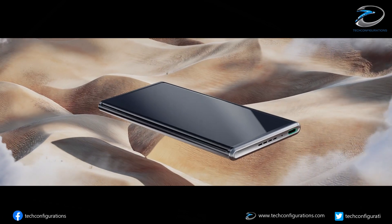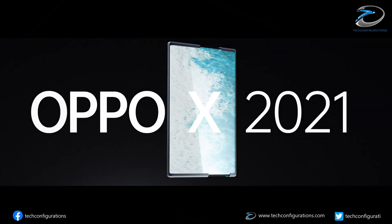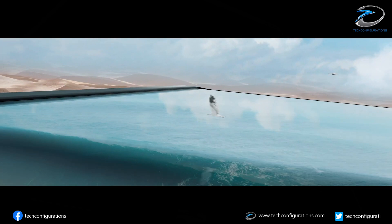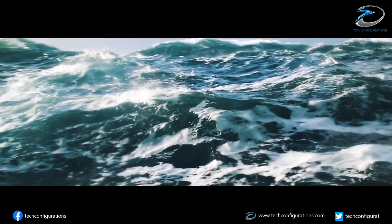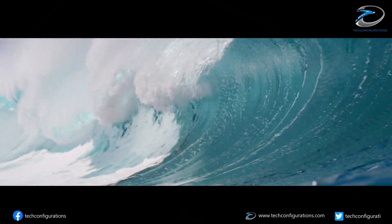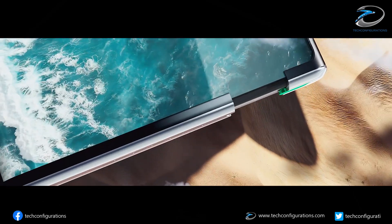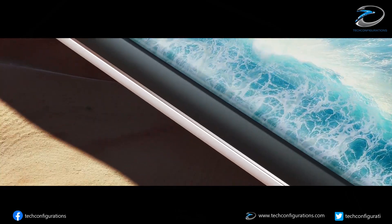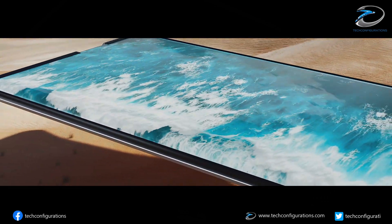OPPO has just unveiled its world's first rollable display concept, the OPPO X 2021. The main advantage of a rollable display is that the bending curvature is much larger compared to a foldable smartphone, and therefore the durability is much improved. The display of the OPPO X 2021 was made by BOE, and according to OPPO they have tested it for 1 lakh curls, which seems very impressive.